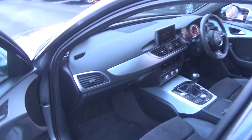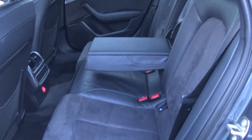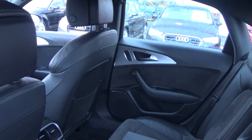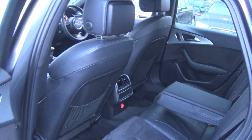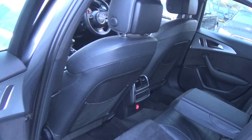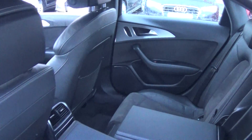Continuing to the rear interior, we again have that beautiful black part-leather, part-perforated Alcantara upholstery on the rear seat. Spacious ample legroom is on offer for rear passengers, who also have the additional comfort of a pull-down centre armrest. ISOFIX fixers are in place, and your seats split and fold 60/40 very easily.